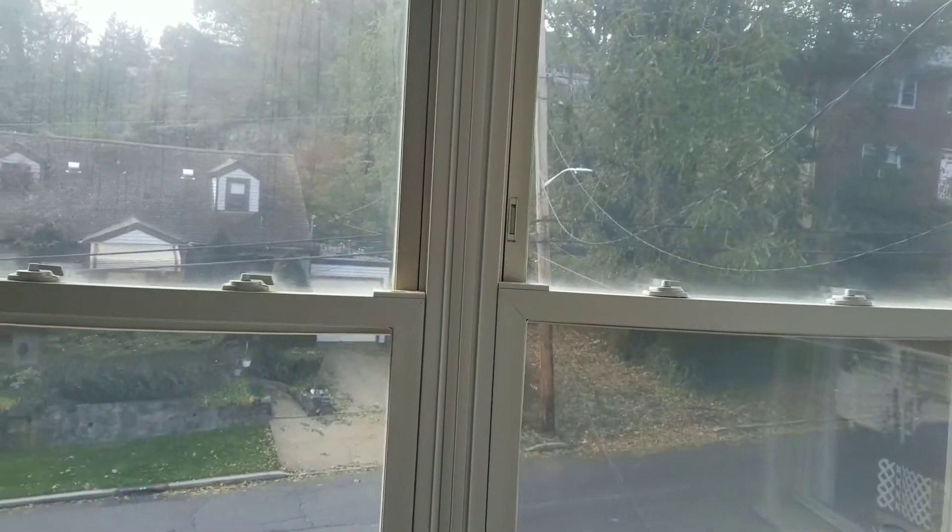Again, three bedrooms and a full bath on this floor. This is the master bedroom — look at the light and the view outside, beautiful. We've got a closet here, more space here, more storage space here.